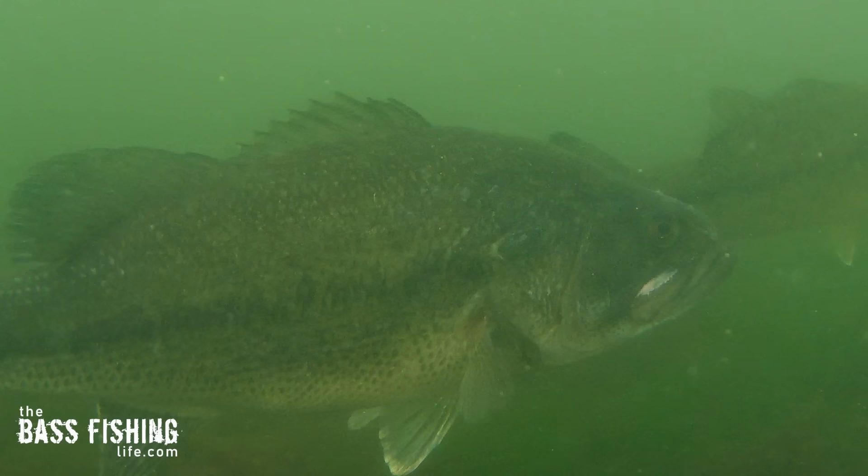Now what about threadfin shad — the smaller of the two common shad species between gizzard shad and threadfin? When big bass get the opportunity to feed on a ball of threadfin shad, because those shad are packed together so tightly, it's really efficient to consume a lot of calories relative to the effort expended — especially if they can pin that ball of shad up against something hard like the shoreline or up on the surface. That's why threadfin shad in big, dense balls give big bass a lot of bang for their buck.